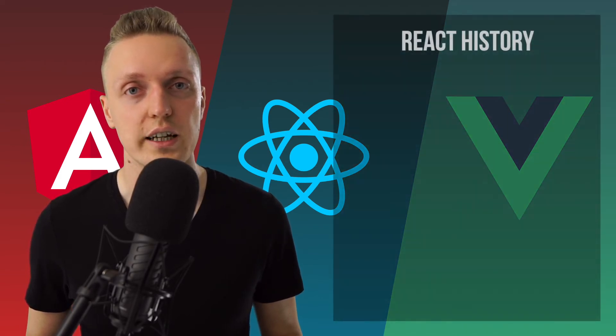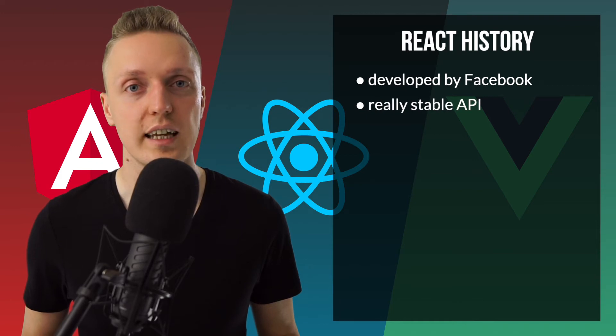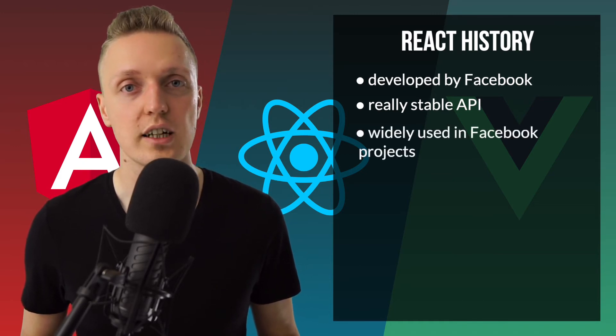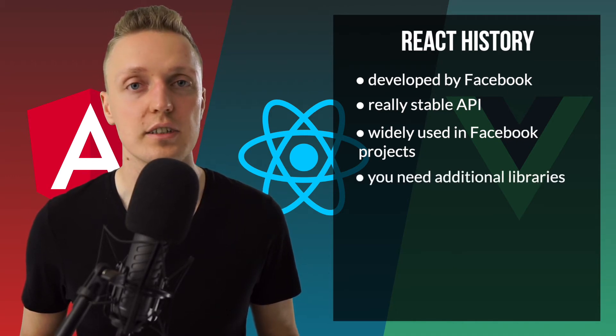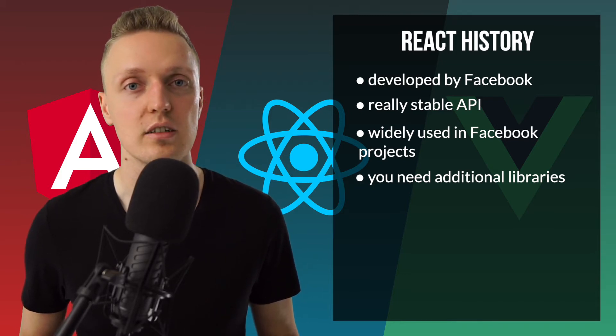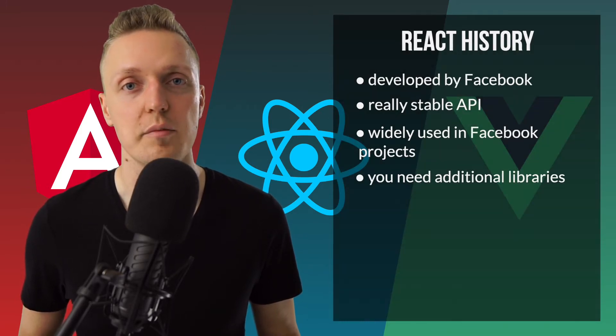Now a little bit of history on React. It was developed by Facebook and is heavily used inside Facebook until now, which means its API has always been really stable. But it is a library, which means React by itself is only the view layer of your application. With the introduction of hooks, you can also manage state inside React in a quite efficient way. But you still need a lot of additional libraries — for example for routing, state management, working with an API, and so on. You need to combine all these libraries together, and this is one of the cons of having a library and not a framework.